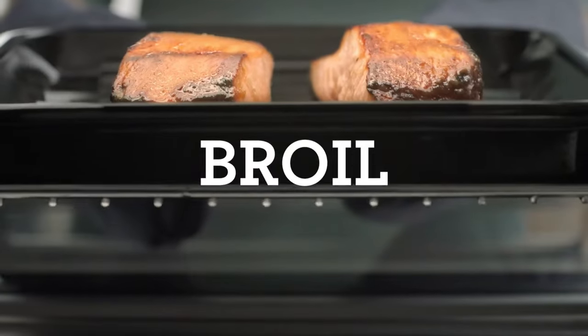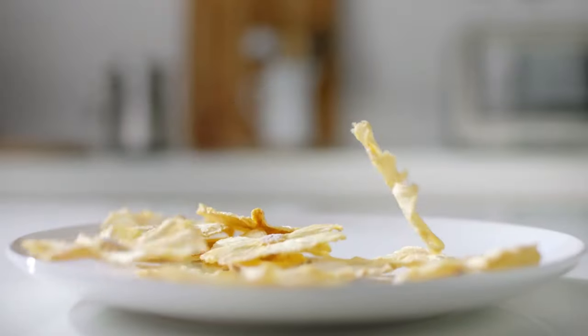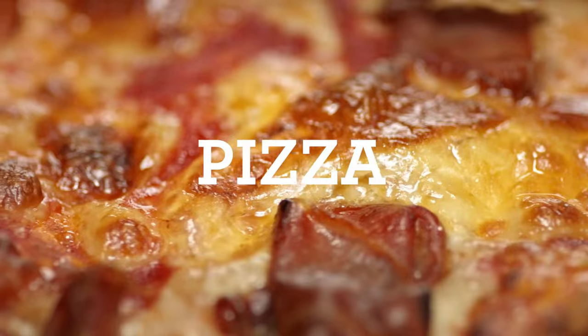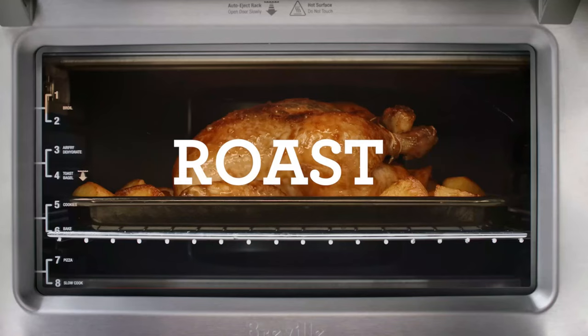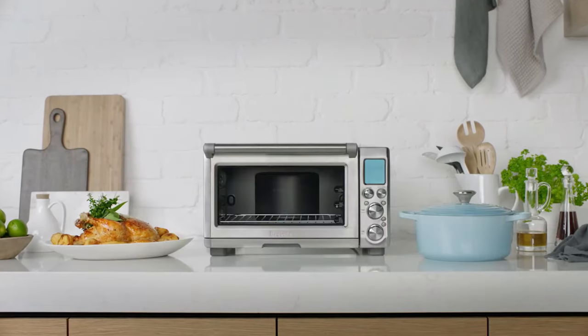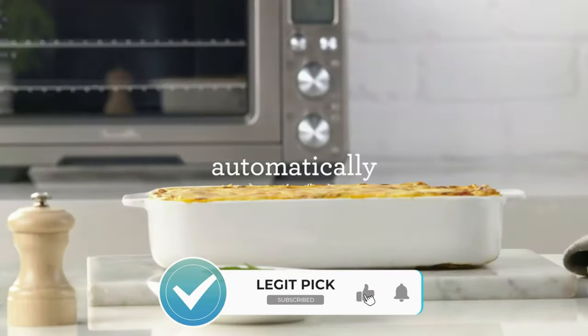So that wraps up our list of the best air fryers. Hope you found this video helpful, and if so, please leave a thumbs up as I always appreciate that. Please feel free to leave a comment, suggestions for future videos, or questions — we love responding to as many as we can. And if you subscribe to the channel, welcome to our Legit Pig family. We've got lots more videos coming your way.